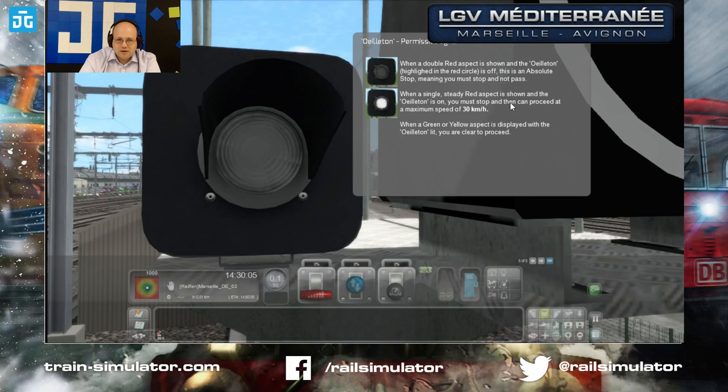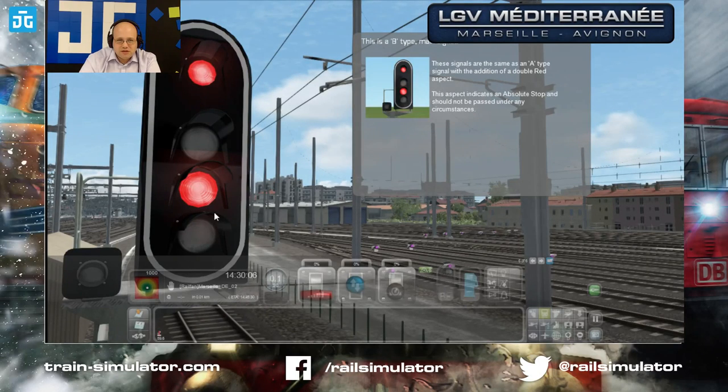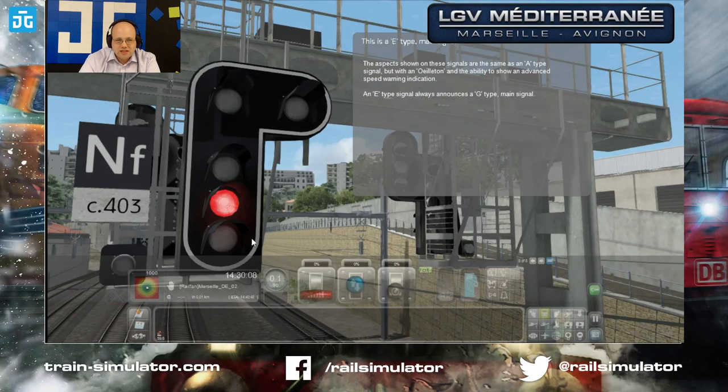The B-type signal is three aspects plus an extra signal on top, and you'll notice in the bottom left corner there's an example of an 'avertissement'. The C-type signal has four aspects plus a second light at the top, along with an 'avertissement' and a violet lamp. The E-type signal is used in the slow area near Marseille. On TVM 430, there are no visible lineside signals — it's all done with in-cab signaling.